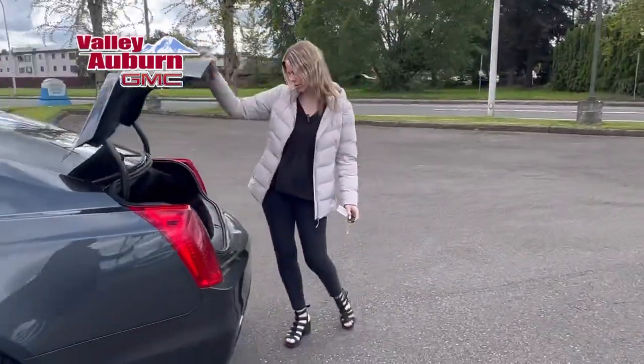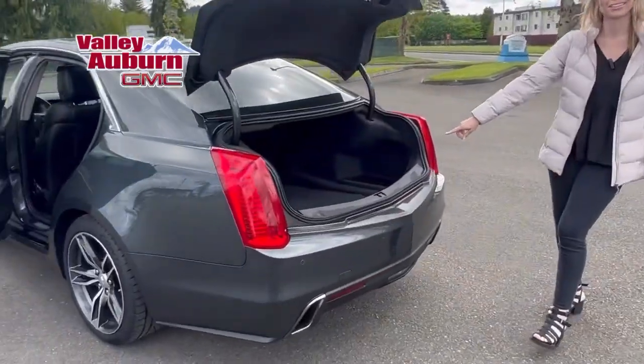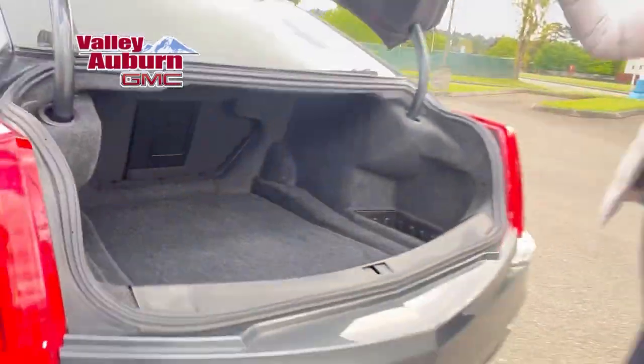It's got about 35,000 miles. Look at the trunk — the size of these trunks in these sedans. Gets me every time.